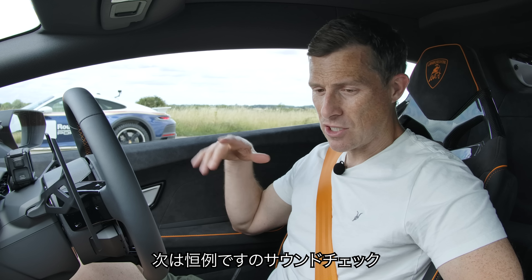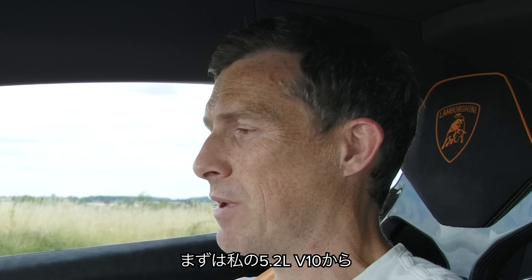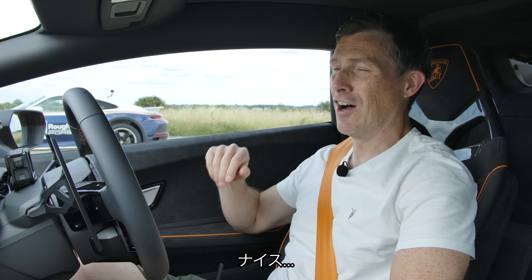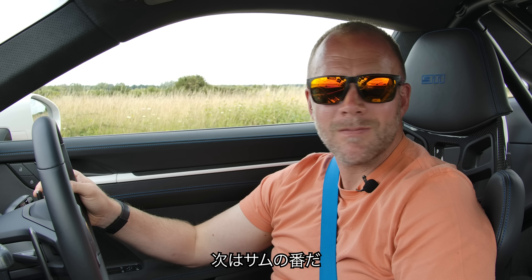Before we race, let's do the customary Car Wow sound check. I'm going to rev up this 5.2-litre naturally aspirated V10. That Porsche will not sound as good — let's hear what you've got, Sam.